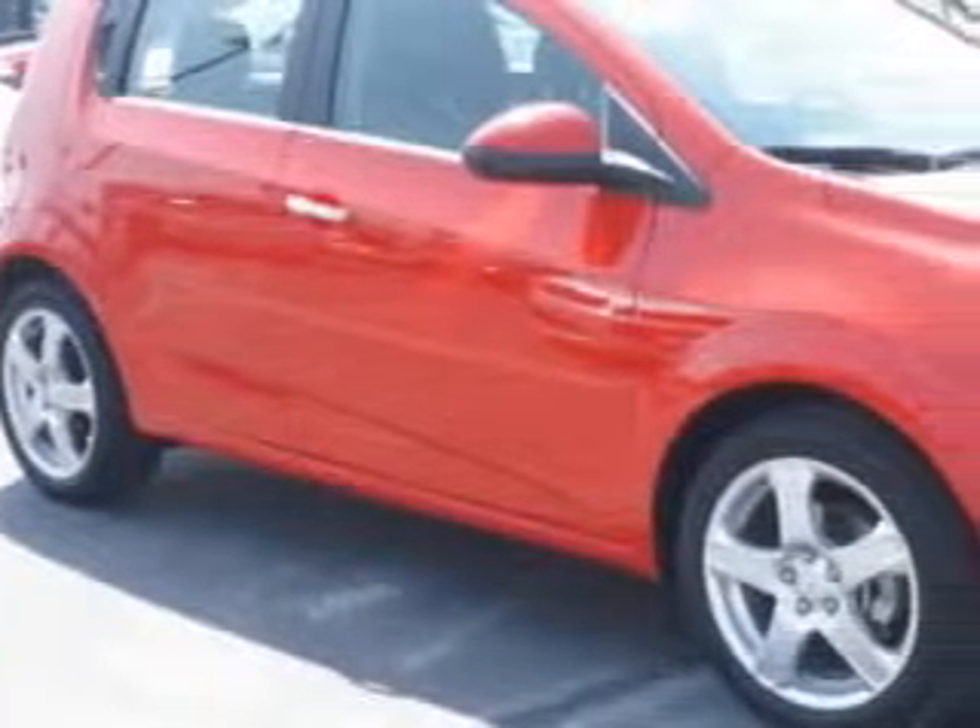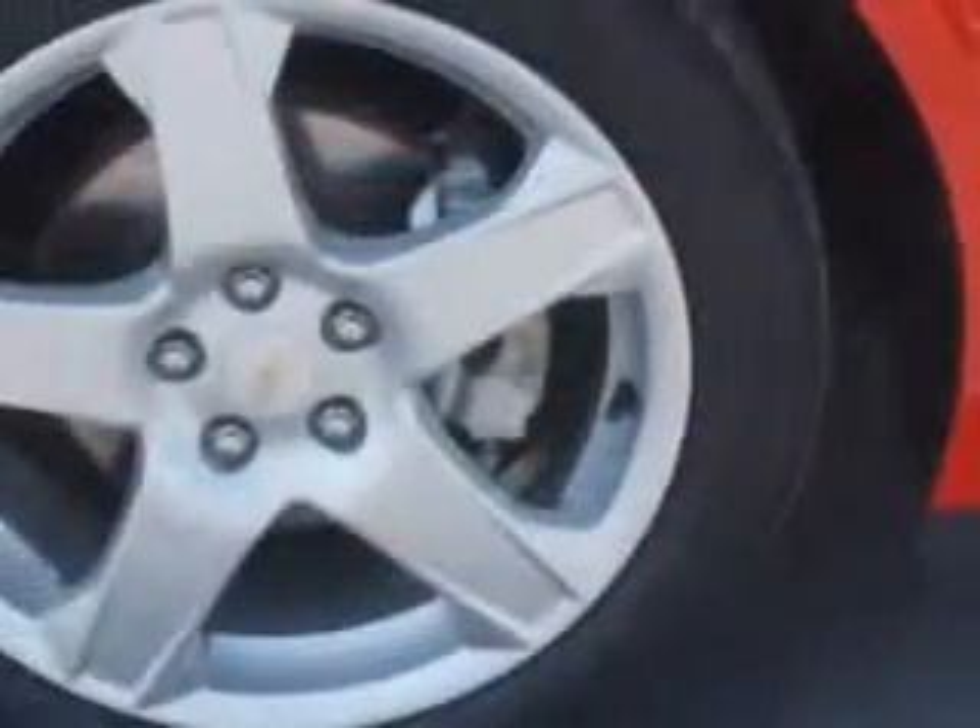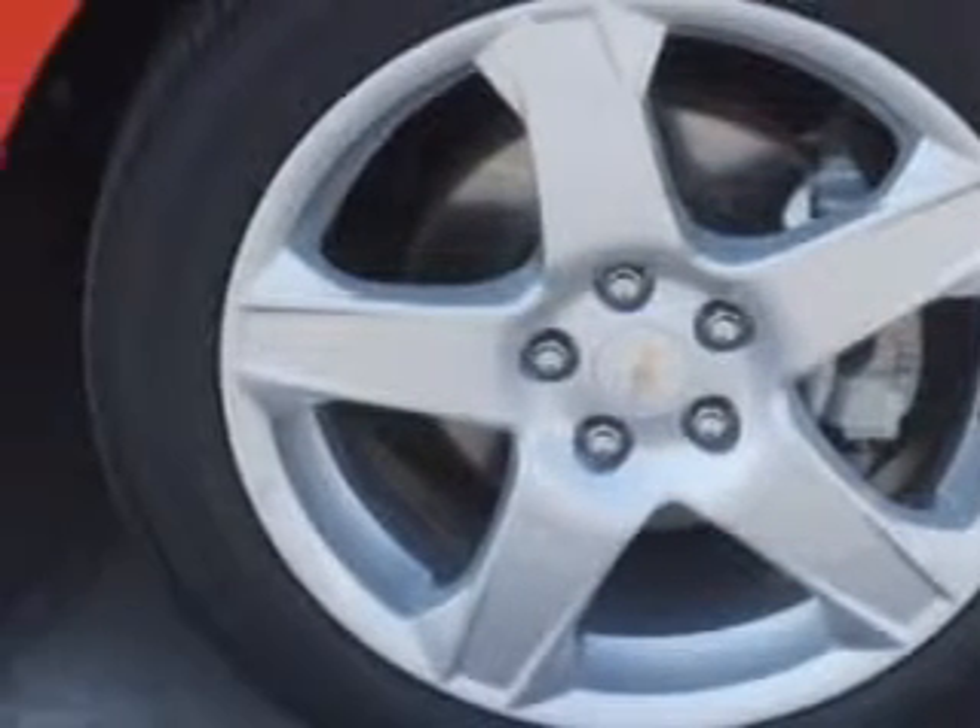Check out this — you will love this red 2015 Chevrolet Sonic Hatchback, equipped with a 4-cylinder engine and an automatic transmission.